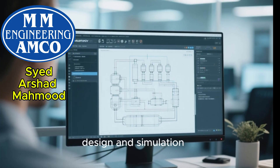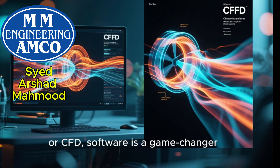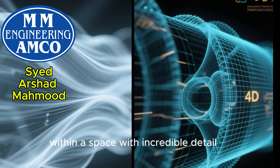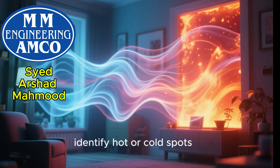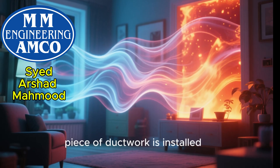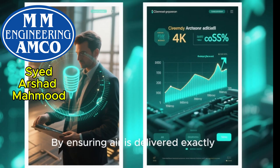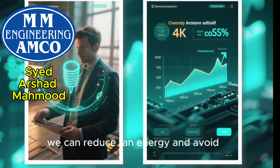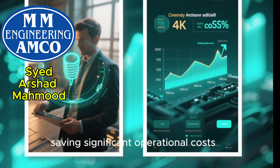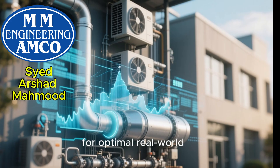Let's also talk about the practical side of design and simulation. Modern computational fluid dynamics, or CFD software, is a game-changer. CFD allows us to simulate the flow of air and heat within a space with incredible detail. We can visualize airflow patterns, identify hot or cold spots, and test the effectiveness of different diffuser placements before a single piece of ductwork is installed. By ensuring air is delivered exactly where it's needed, we can reduce fan energy and avoid over-conditioning spaces, saving significant operational costs. Its predictive power allows us to validate our thermodynamic models and fine-tune our designs for optimal real-world performance.